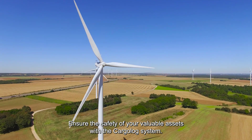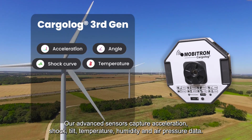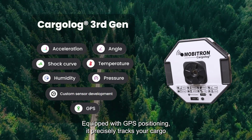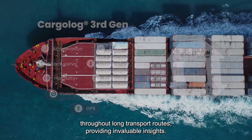Ensure the safety of your valuable assets with the Cargolog system. Our advanced sensors capture acceleration, shock, tilt, temperature, humidity, and air pressure data, offering comprehensive monitoring for sensitive goods. Equipped with GPS positioning, it precisely tracks your cargo throughout long transport routes, providing invaluable insights.